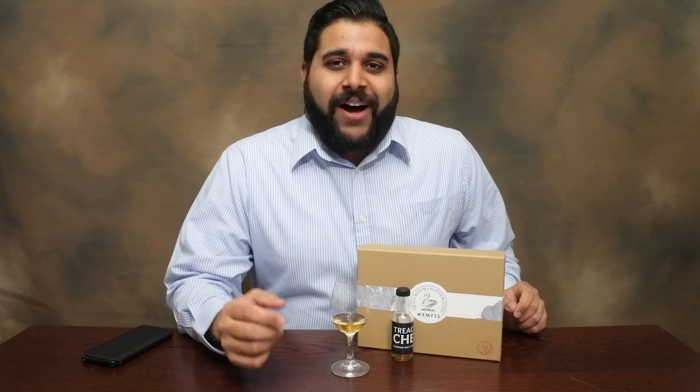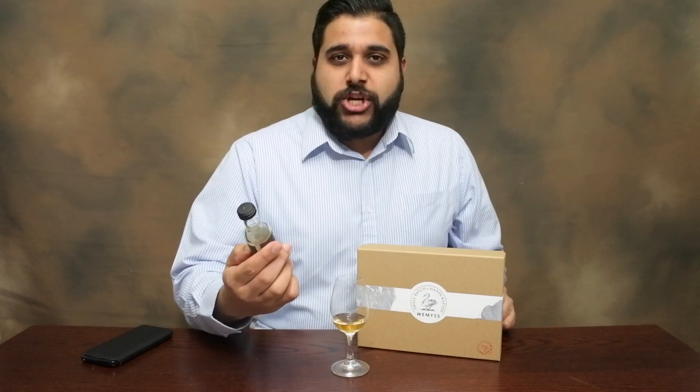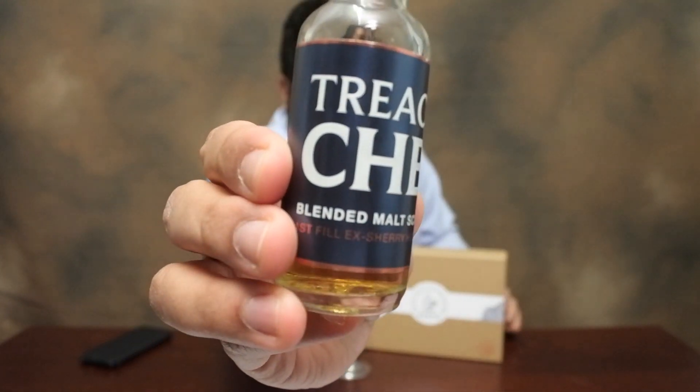Hey guys, welcome to Jason WhiskeyWise. I'm Jason, bringing you Whiskey Review number 90. Today we're going to be reviewing the Treacle Chest by Weems Malt.